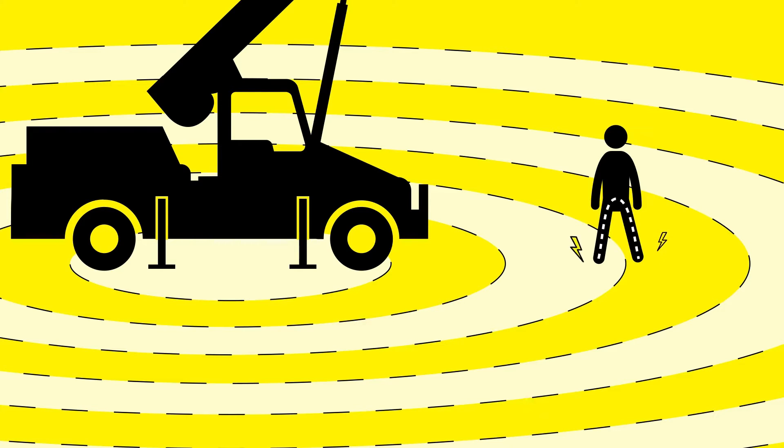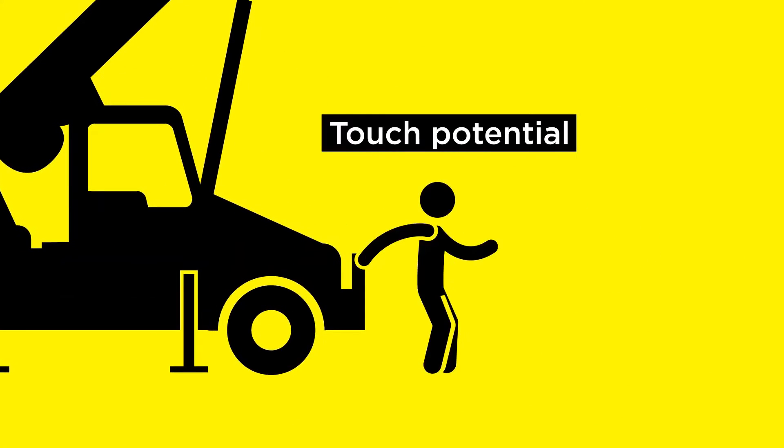If step potential is the hidden danger lurking around a downed power line, there's another unseen threat that's equally significant: touch potential. This isn't some fancy term conjured up to scare you. It's a real danger, and understanding it could save your life.